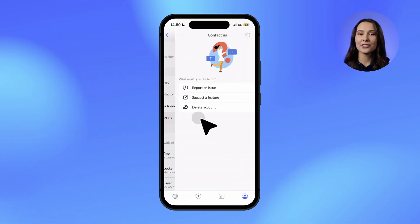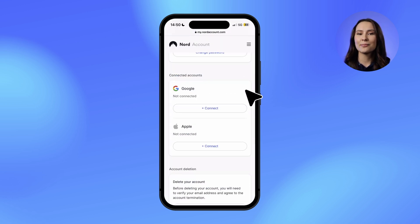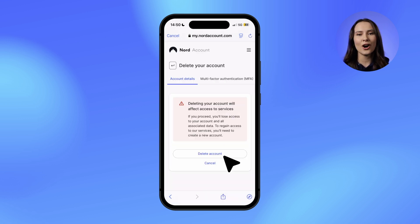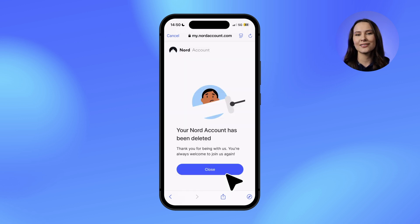Up next, account deletion got more convenient. No more contacting support from the app to request account deletion. Now, users can delete their account directly through their Nord account with a guided automated flow — no more back-and-forth support emails, just a simpler way to manage your account.